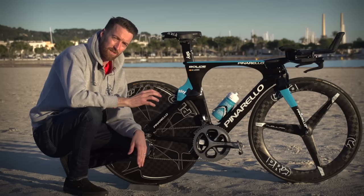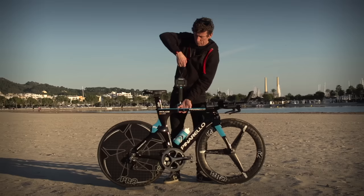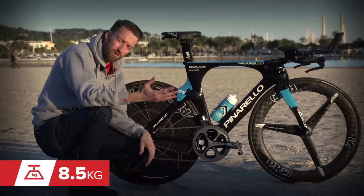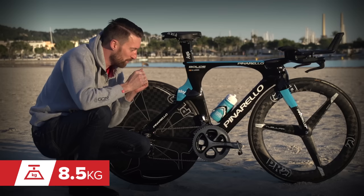TT bikes generally weigh a fair bit more than their road counterparts. I've enlisted the help of Matt Stephens to weigh it for us. 8.5 kilograms — not too bad by time trial bike standards, but a fair weight above the UCI's minimum weight limit of 6.8 kilograms.